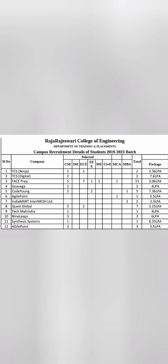Coming to the 2023 passing batch placements — this is the complete placement list. Different branches are mentioned: Computer Science Engineering, CSE, ISE, ECE, AI&ML, Mechanical, Civil, and also MBA and MCA. TCS Ninja placed around 2 students, TCS Digital placed 2 students at 7.6 lakhs. FaceApp placed 15 students at 3 lakhs. Code Young placed 5 students at 7.36 lakhs. Mid-size companies like Agile Point and India Mart offer salaries around 3 lakhs.